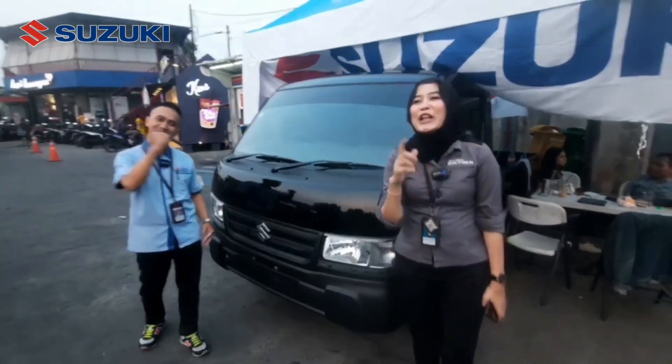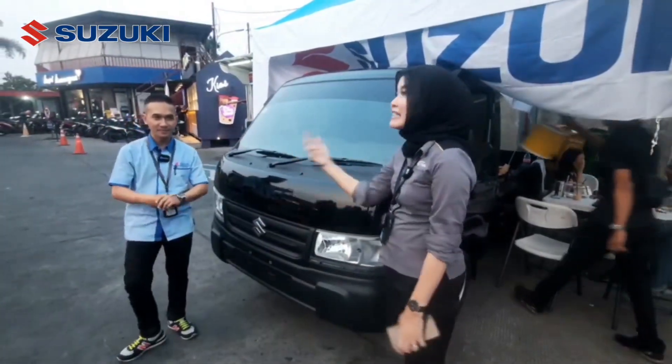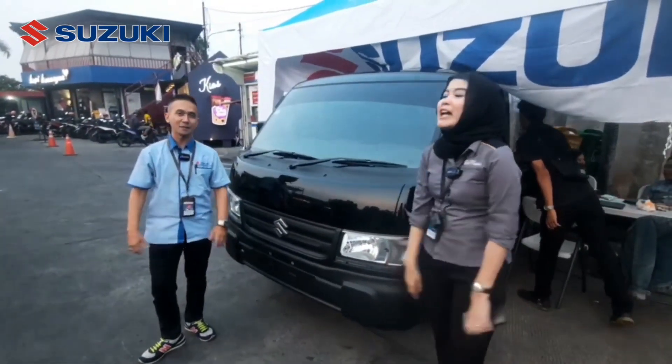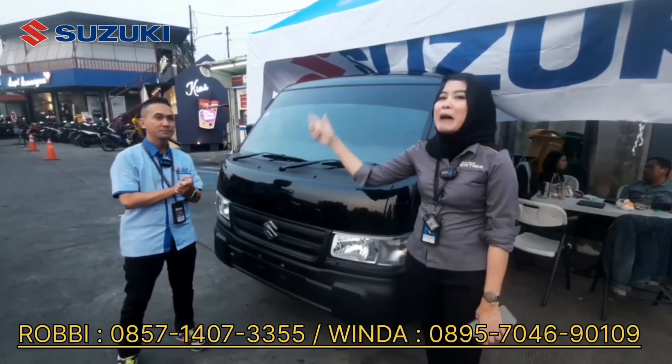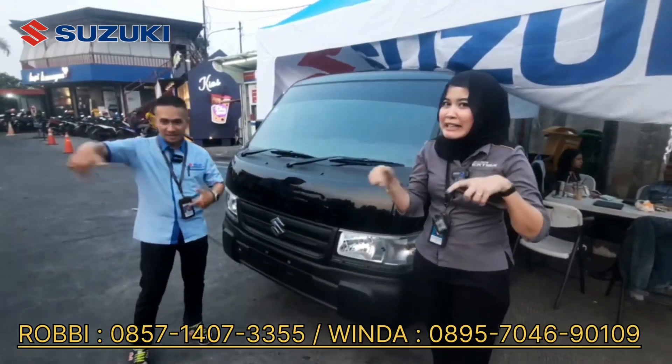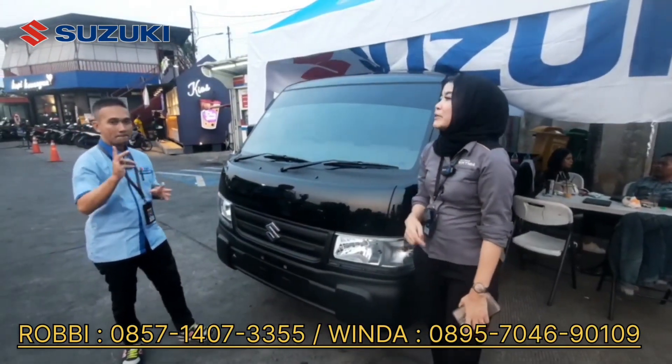Jadi kalau misalkan Suzuki Lover nggak ada waktu buat main ke showroom atau nemuin kita, kita aja yang langsung nyamperin. Tinggal duduk manis aja. Telepon aja Winda atau Bang Roby di nomor yang ada di description box. Itu langsung kita samperin.